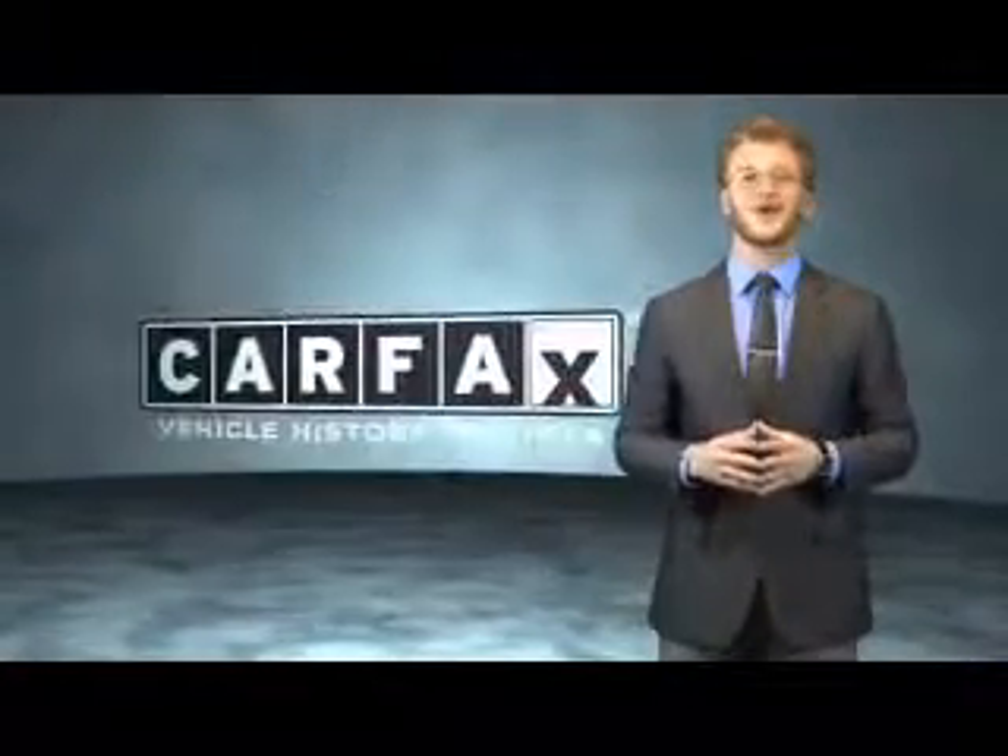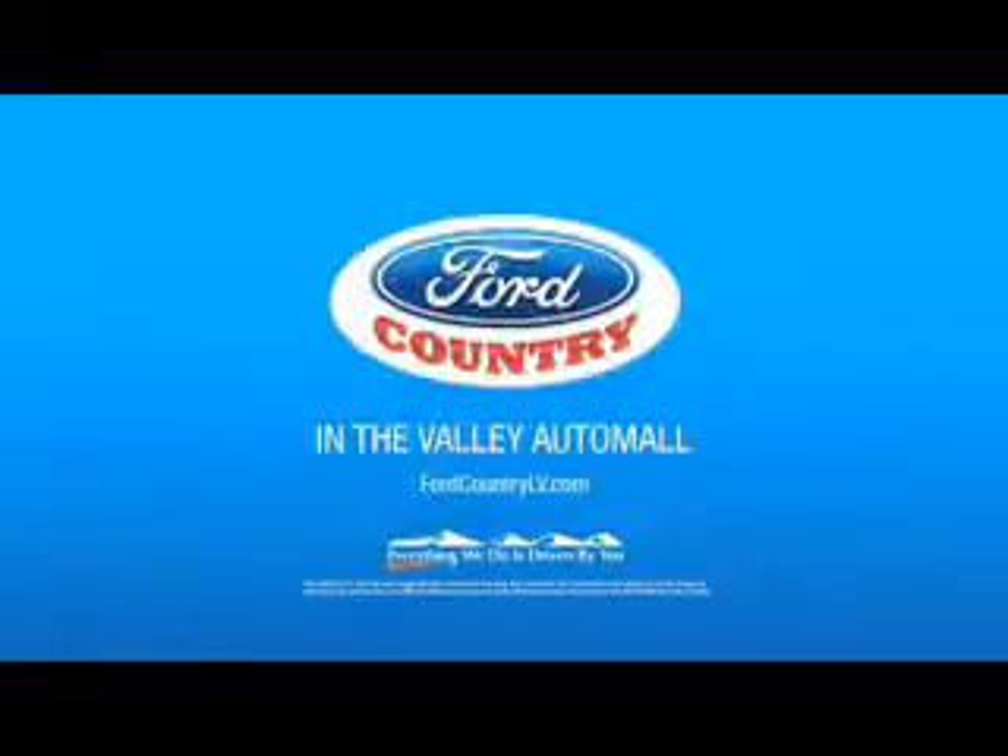Just say, show me the Carfax. Visit Ford Country in the Valley Auto Mall today.